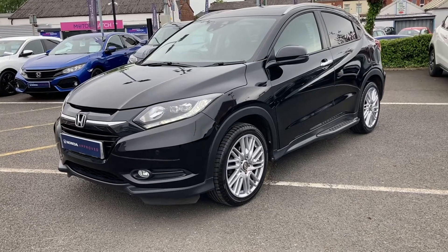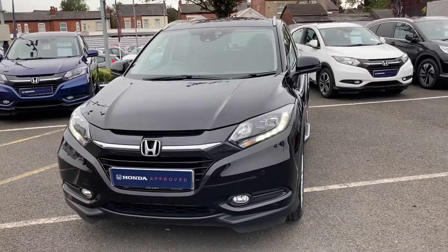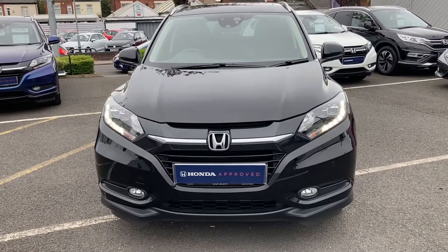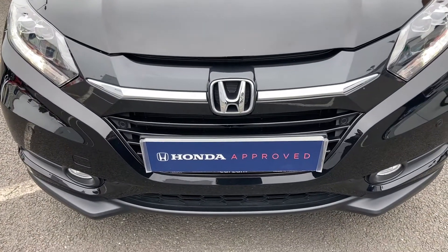Hello, welcome to Swansway Honda Stockport. My name is Charlotte and today I'll be giving you a quick video tour on this just-in, previously loved Honda HR-V with a 1.5 litre engine. This is an i-VTEC EX, it is a 2017 reg and it does come with just over 27,100 miles.